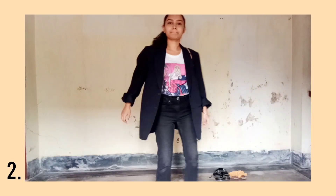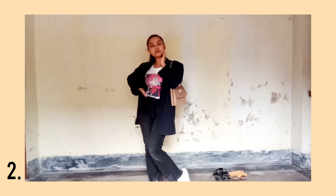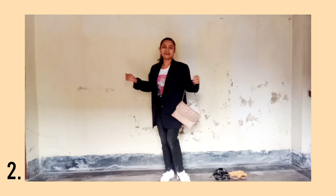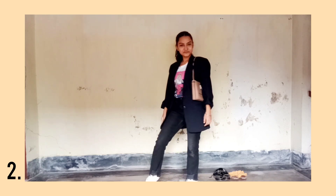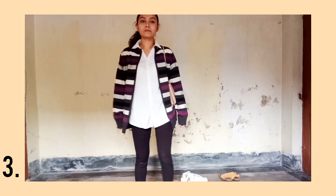Coming to the second outfit, here I am repeating my jeans — you are going to see that a lot, FYI, I repeat my clothes. With that, I have paired a white colored t-shirt with graphics on it and my grandfather's coat. The same shoes and the bag — poised yet effortless. I am up for it.